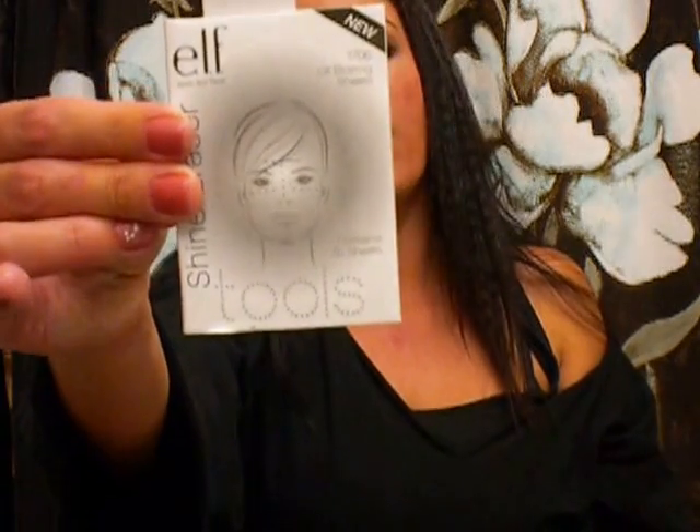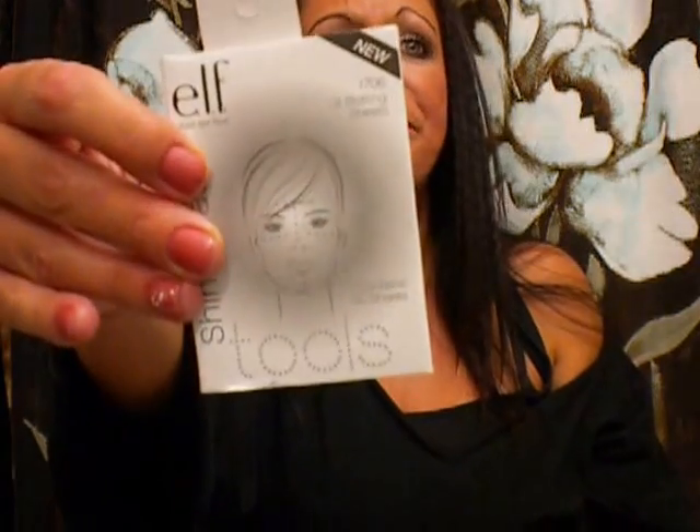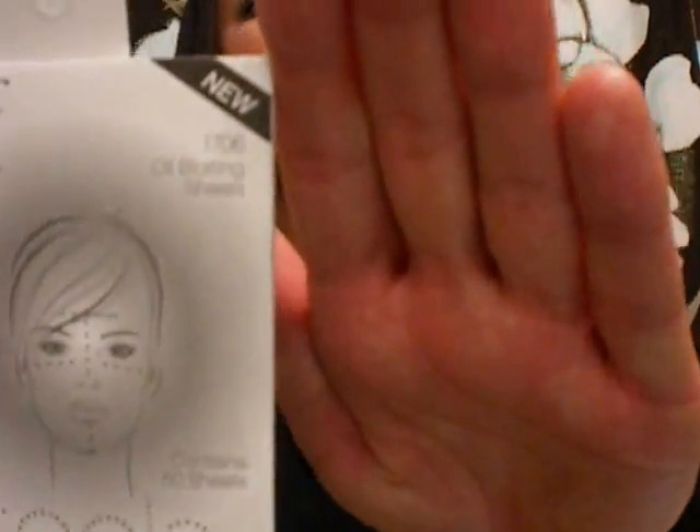I got Shine Control Sheets — these just take the oil out of your skin. This is in green tea. I use these to take the oil off my T-zone when I'm out and about. These are a dollar for 50 sheets. You just press it on real quick. I love these — I buy them five and six at a time, and they're a dollar on the Essentials line.